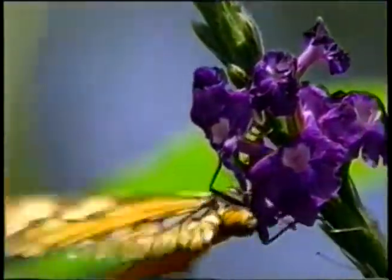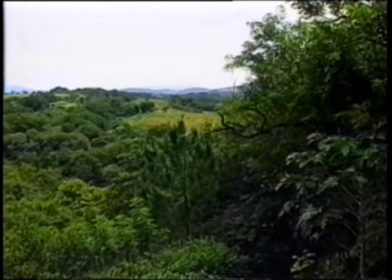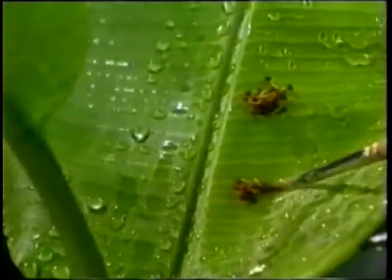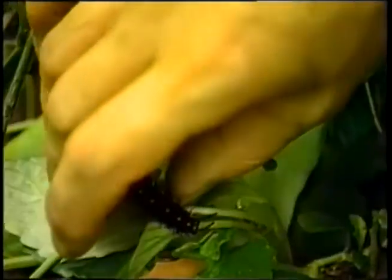Rainforest habitats are a celebration of the diversity of all living things. More species of plants and animals, including butterflies, live in the rainforests than any other place on Earth. Butterfly farms have been established to protect our dwindling rainforests. In Central and South America, farmers are turning abandoned plots of ground into farms that grow host plants to attract wild butterflies. The butterflies then lay their eggs, caterpillars feed on the plants and spin their cocoons, and the cycle continues.